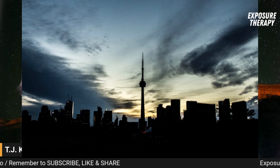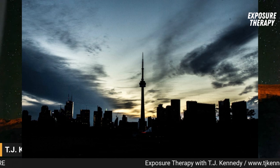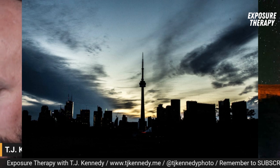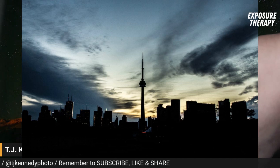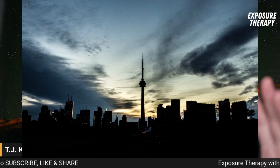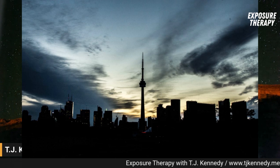This one here was at the other end of the city — the west end of downtown — facing, obviously, the CN Tower, as you can see. This one was at 26 millimeters, f22, one-sixth of a second, ISO 400. Like I said, I was out at 2:30, 3 o'clock in the morning to get those shots and long exposures on top of the buildings.